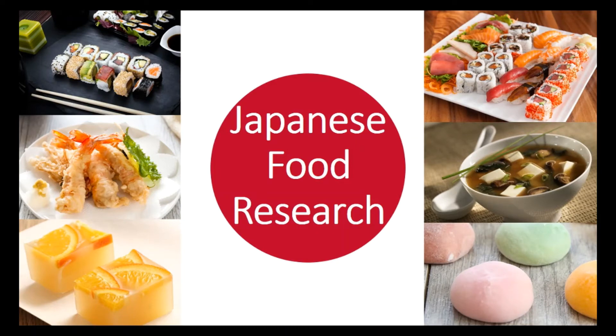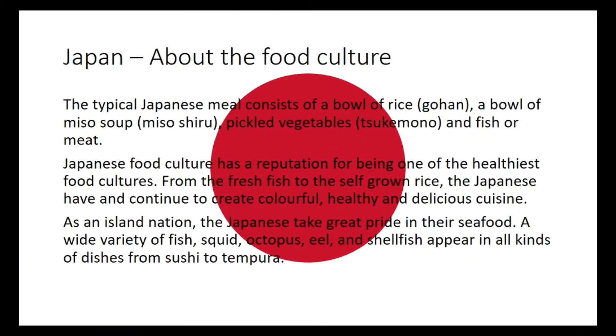Hello everybody, welcome back to another food lesson with Miss Alan and Miss Tongue. Today we are going to be looking at Japanese food. What I wanted to talk to you about was a little bit about the Japanese food culture, and then we're going to watch a video all about the culture and the food. After that, you are going to undertake research of your own all about Japanese food and the culture.